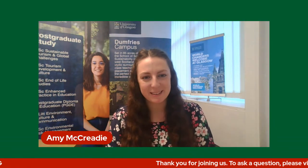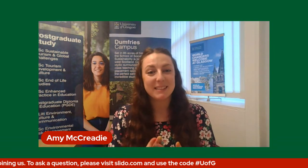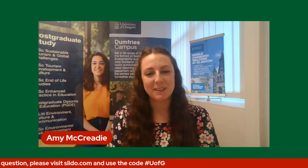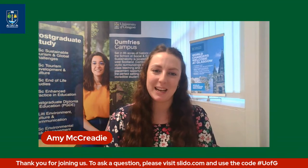Hello everybody, and welcome to our postgraduate online event for our environmental subjects here at the University of Glasgow Dumfries campus, home to the School of Social and Environmental Sustainability. My name is Amy, I'm part of the team here, and I'm going to tell you a little bit more about our school and our campus. I'm joined by colleagues and a current student today to tell you more about studying on our environmental subject programmes.